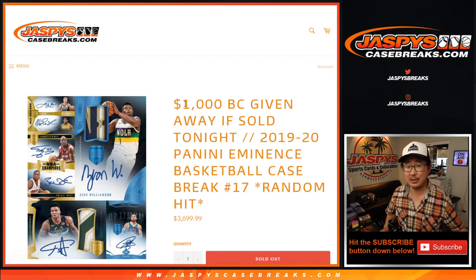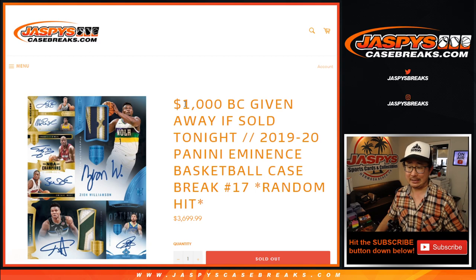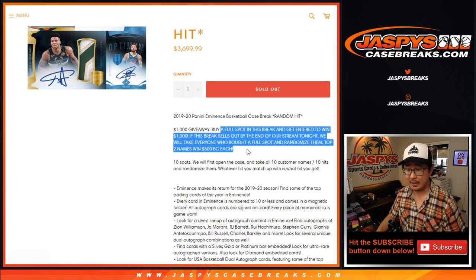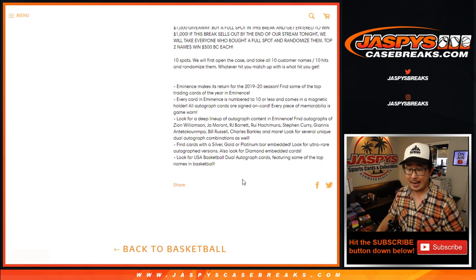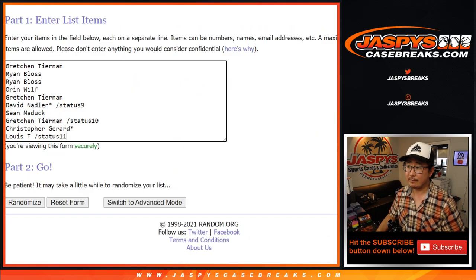Hi everyone, Joe for Jaspi's CaseBreaks.com. Happy Wednesday coming at you with another case of 2019-2020 Panini Eminence Basketball Random Hit Number 17. A lot of great stuff. And if you bought a full price spot in this break, we'll re-randomize those names and the top two names will win $500 of break credit each — a little promo added here. Big thanks to everybody who got into the action and bought your spots.